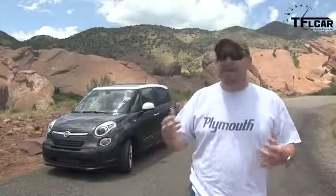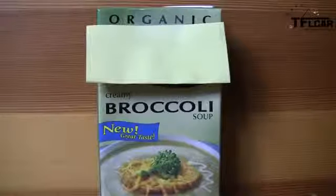Roman, who's ancient, doesn't think that way. He thinks of walkers and creamed food.